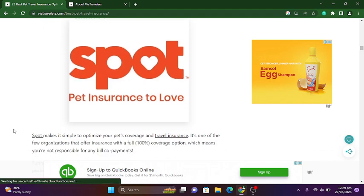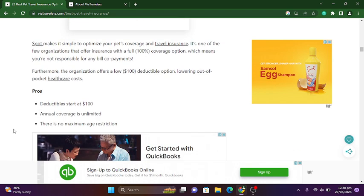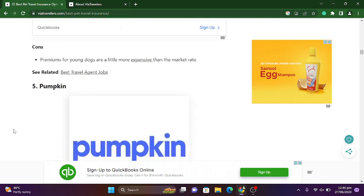Spot is one of the few organizations that offers insurance with a full 100% coverage option, meaning you are not responsible for any bill co-payments. Furthermore, the organization offers a low $100 deductible option, lowering out-of-pocket healthcare costs. Deductibles start at $100, annual coverage is unlimited, and there is no maximum age restriction. Premiums for young dogs are a little more expensive than the market rate. This covers the details of the 22 best pet travel insurance companies.